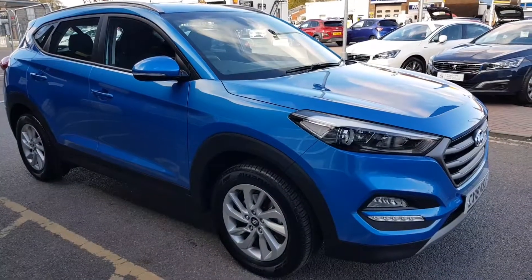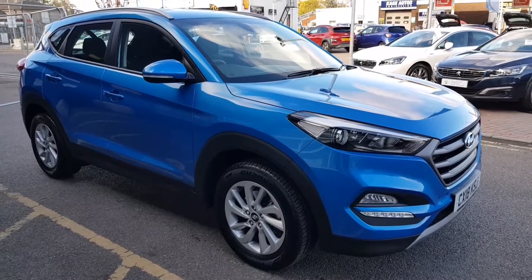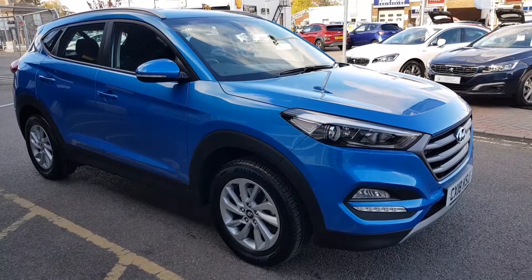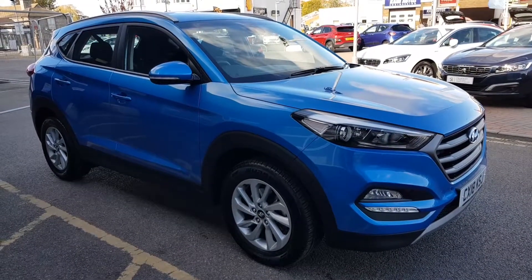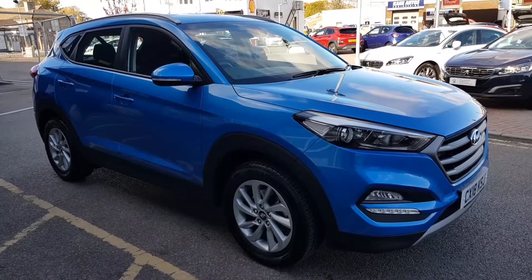I hope you enjoyed the video of this 2018, on an 18 plate, Hyundai Tucson 1.6 Blue Drive GDI SE two-wheel drive. Again, this particular car has got just under 2,700 miles and comes with the remainder of the five-year manufacturer's warranty.